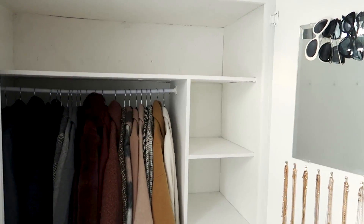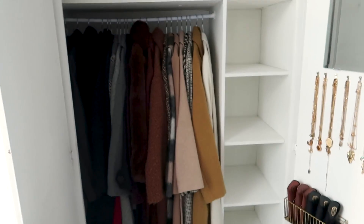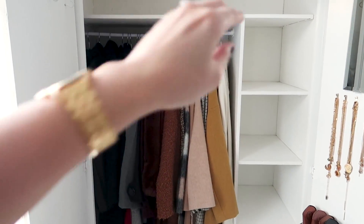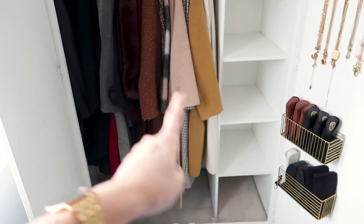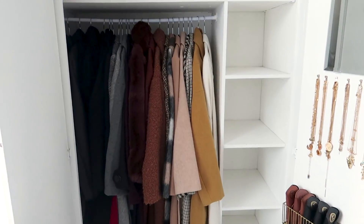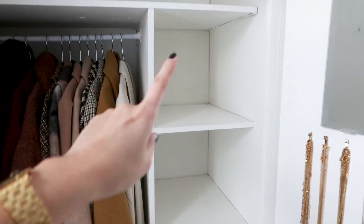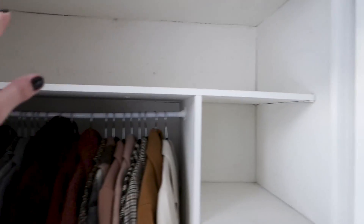I've just emptied this entire side now, bar the coats. The problem is this side of the wardrobe is the only side that has a bar which is completely uninterrupted all the way down with no bar halfway, so technically this is the only space I can have my coats. I'm going to try putting my knitwear in these cubes and hopefully my bags will be able to fit on the top — but we'll see.